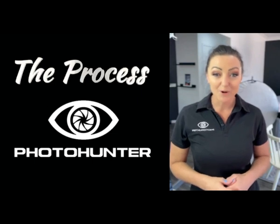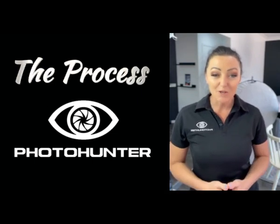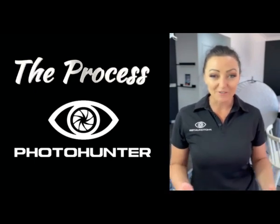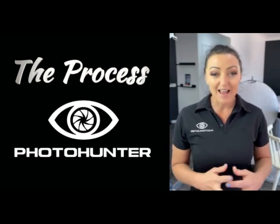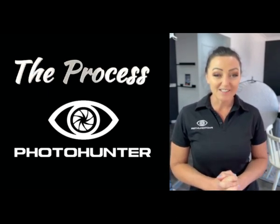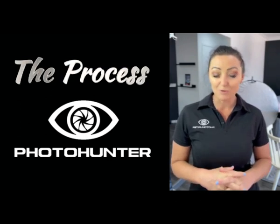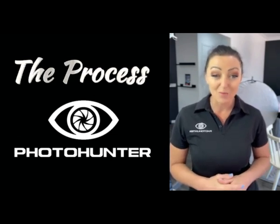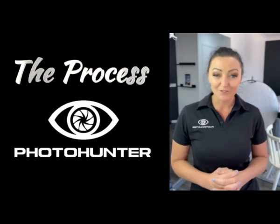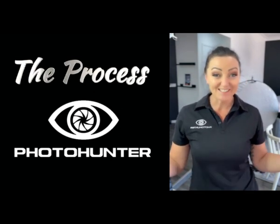And there we have it — the process from making the call, to designing, to shooting, to choosing your photos, and then of course having the photos sent to you so you can now present yourself online. This is a great way to showcase who you are and what you do through the power of photography. Let the photographer do all the hard work for you. You just stand there and look amazing.